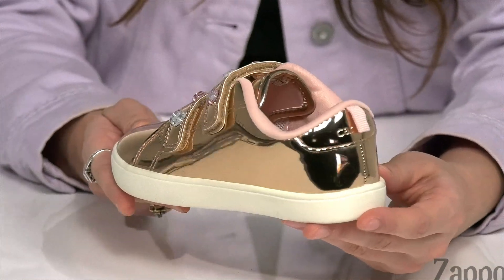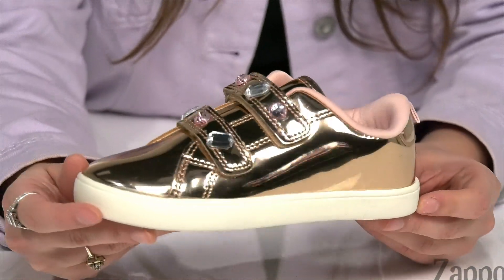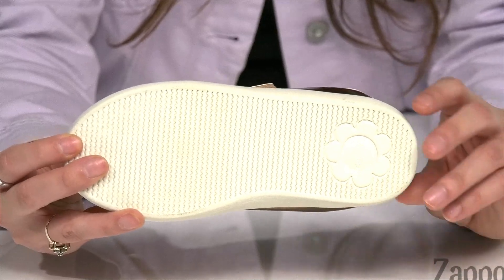The insole is padded a little bit too for some extra comfort throughout the school day. And it's all on top of a textile and synthetic outsole. Your little one will definitely look darling in the Darla 4 — grab them a pair today, they're from Carters.